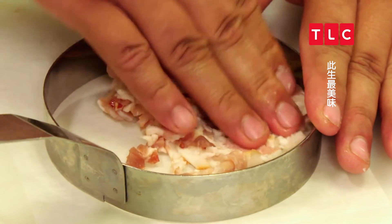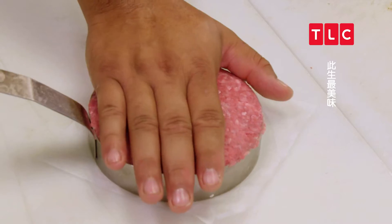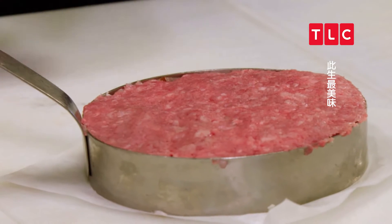The first step is we lay down bacon with the blue cheese. Next we add the patty — it's a half-pound patty. It's 100% grass-fed, pasture-raised beef from a local farm, and then they set it in the fridge for 24 hours.